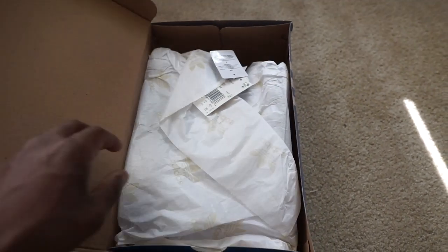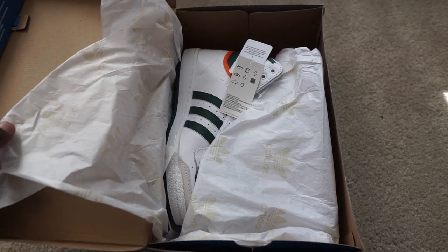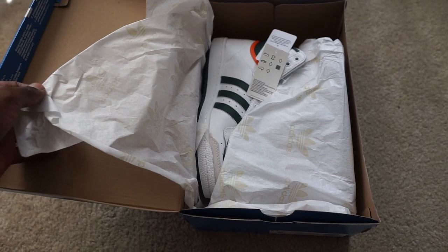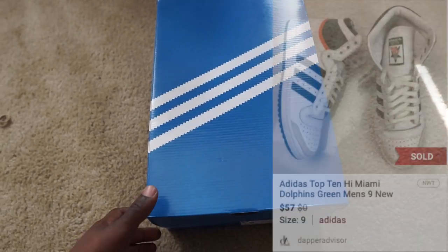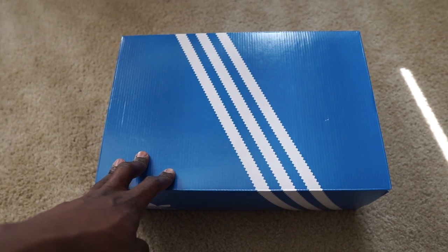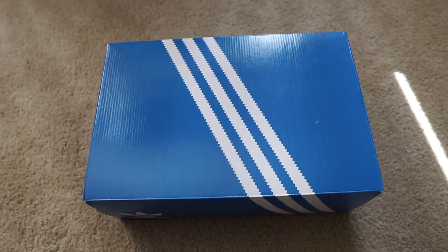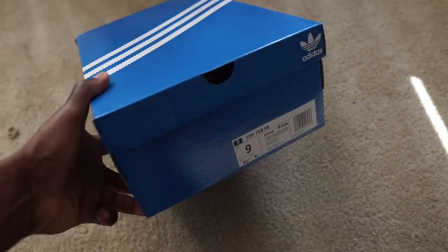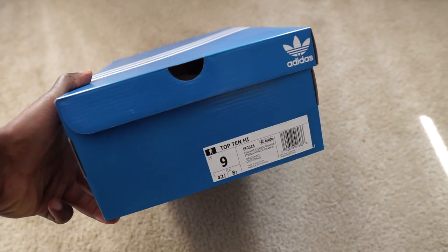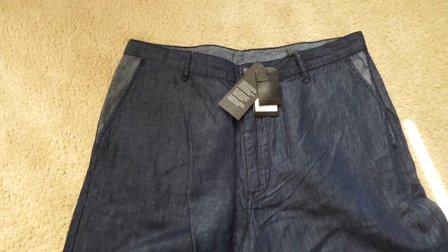If you guys haven't already, hit that like button and subscribe to the channel. For Poshmark, we got this pair of Adidas Top Tens in that Miami Dolphins colorway — really dope, really clean, brand new in the box. I purchased these from the Adidas eBay store, I think I spent $20 on these and they sold on Poshmark for $57, basically doubling my money. I had a few pairs in size 9 and they're slowly moving. Definitely check out that Adidas eBay store as a sourcing option.